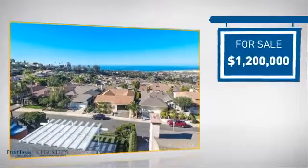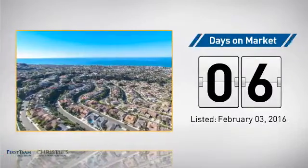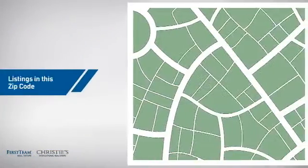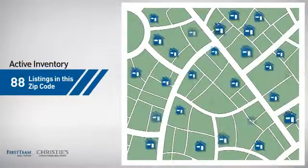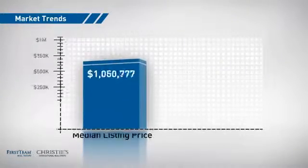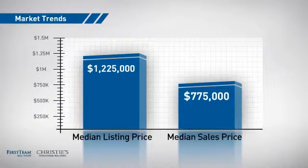Currently listed at $1.2 million, it just went on the market this month. Wondering how it stacks up against the competition? There are now just under 90 homes on the market within this zip code, with a median list price of just over $1.2 million and a median sale price of just under $800,000.